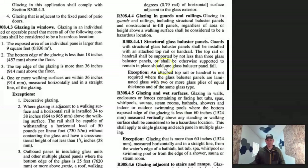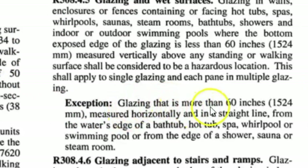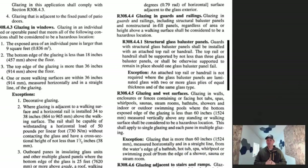What if the window is on the other side of the room in a big bathroom? How far do you have to be from the tub before it doesn't need to be tempered? Here is the exception: glazing that is more than 60 inches measured horizontally in a straight line from the water's edge of a bathtub or shower does not have to be tempered. But if it's not more than 60 inches, it would have to be tempered.